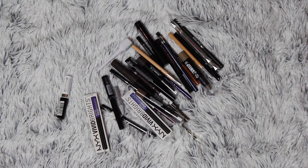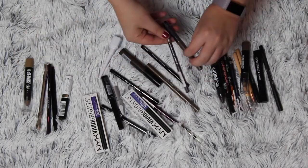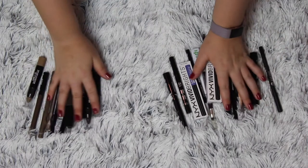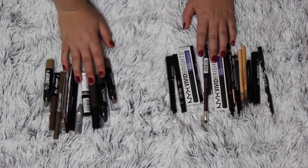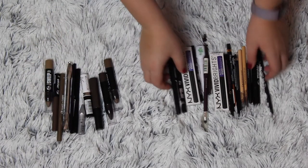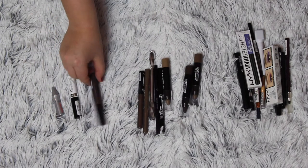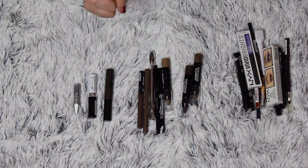So this is my eyeliner collection and my brow collection in one, so I'm just going to split it up and then we're going to talk about it. Over here I have my brow collection and this is my eyeliner collection. Let's start with brows. These three are brow gels and I have just finished some brow gels so this is almost brand new.